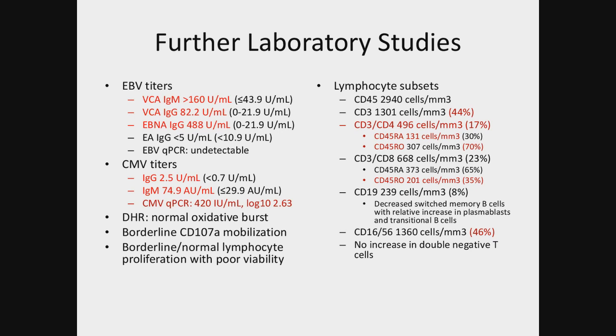Further laboratory studies were obtained. The titers remained elevated but the EBV quantitative PCR was undetectable. However, the CMV quantitative PCR was detectable. He had a normal oxidative burst. The CD107A mobilization and lymphocyte proliferation assays were borderline, but poor viability was noted on the specimens — this was shipping in December, which may have had something to do with it.